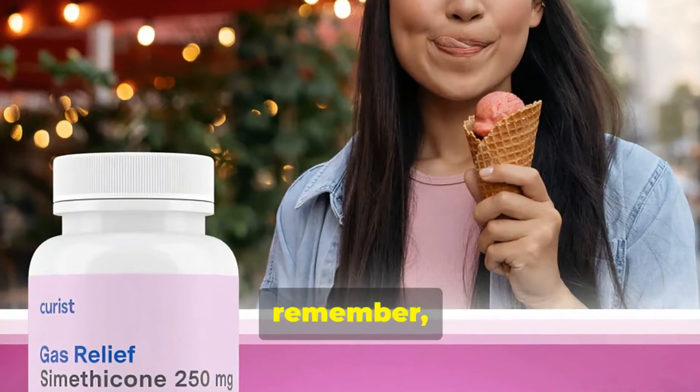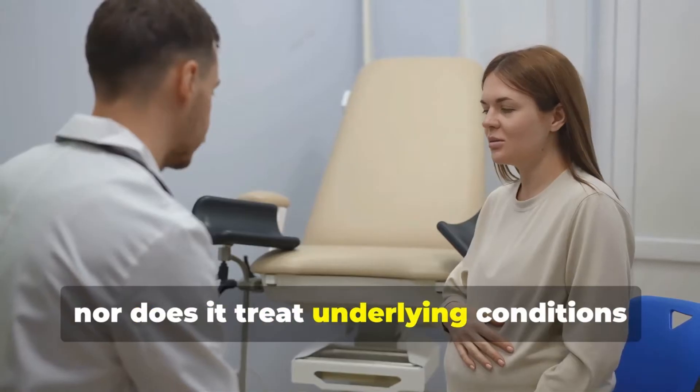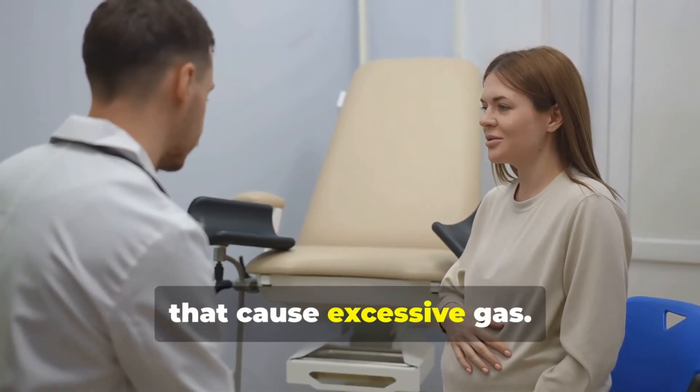However, remember that Simethicone doesn't prevent gas from forming in the first place, nor does it treat underlying conditions that cause excessive gas.